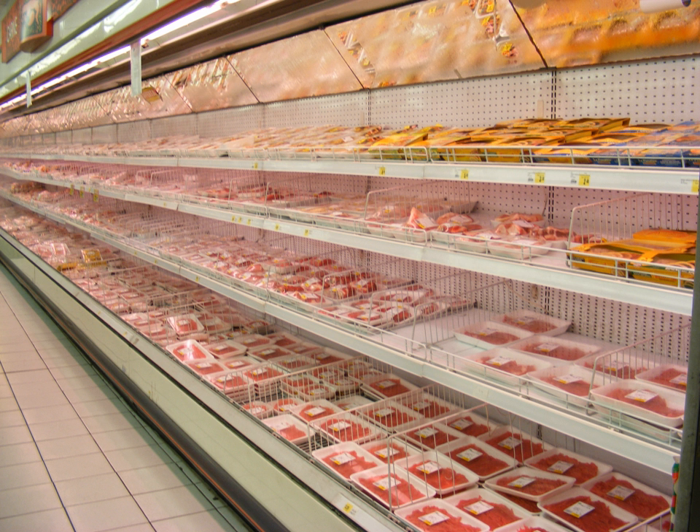Centralized cutting and processing of meats has the potential of reducing the shelf life of the cuts. Specialized packaging is needed to regain and even extend that shelf life.